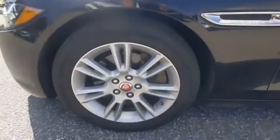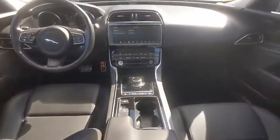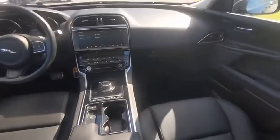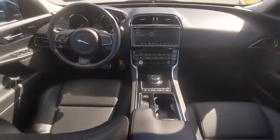Its sleek exterior is sure to turn some heads, and is priced below $30,000. This vehicle has less than 35,000 miles. Here are some of this vehicle's great options.